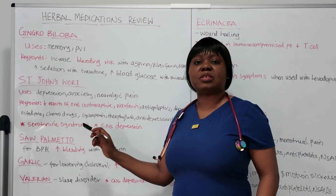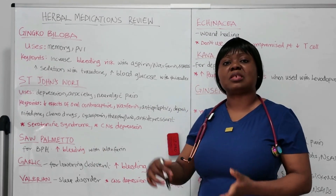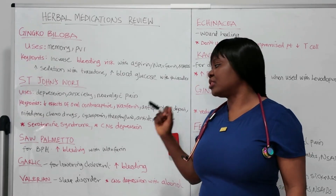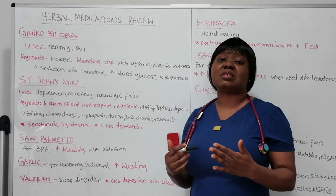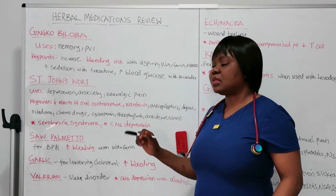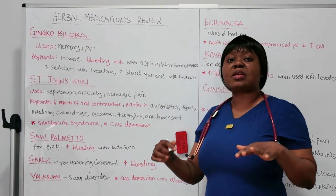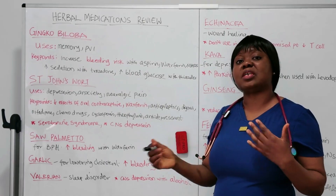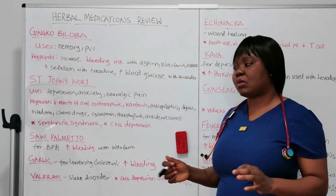The next one is saw palmetto. This medication is used for benign prostatic hyperplasia, BPH. You should know that this medication can increase bleeding, especially when given with anticoagulants like warfarin. Next is garlic. Garlic is used for lowering cholesterol, but it can also lead to increased bleeding, especially when given with anticoagulants.